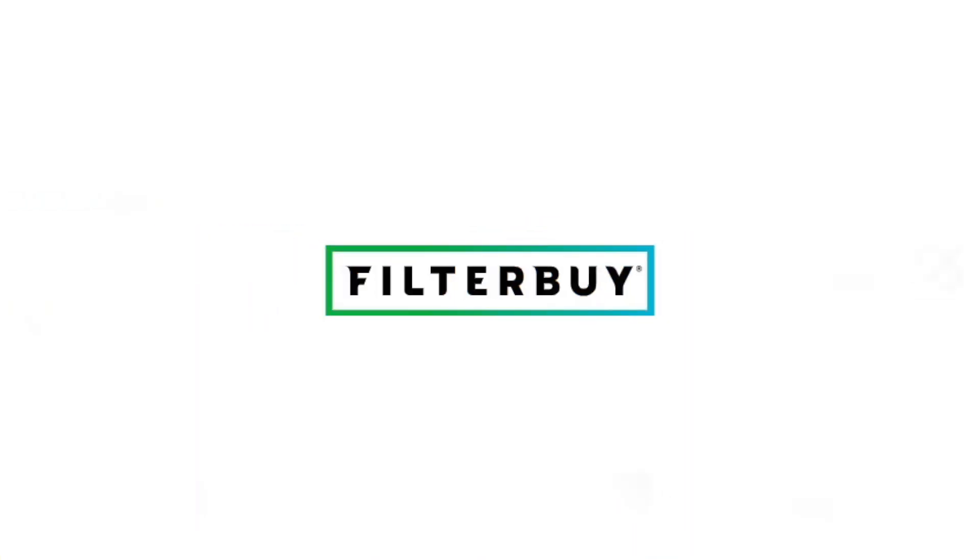This video is brought to you by FilterBuy, America's number one choice for quality affordable air filters.